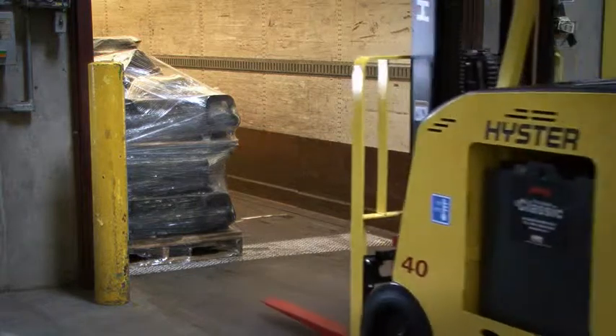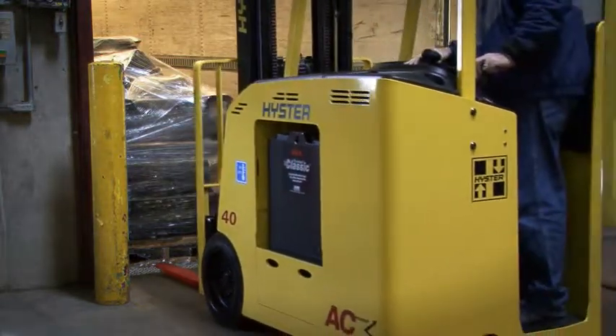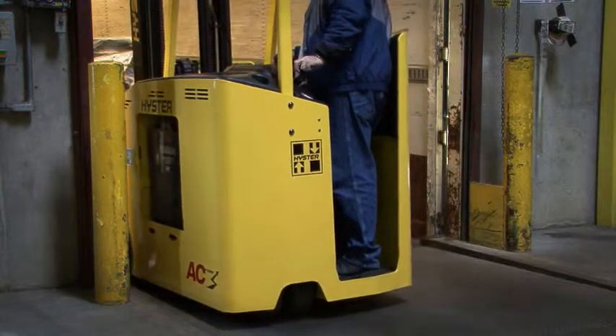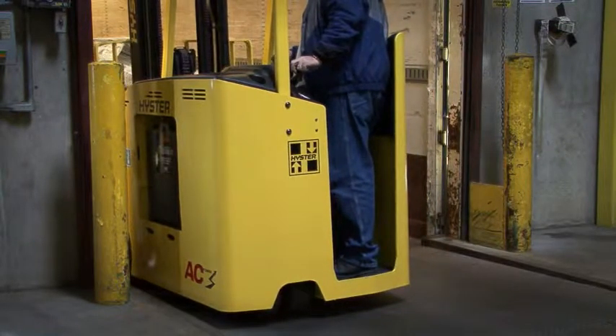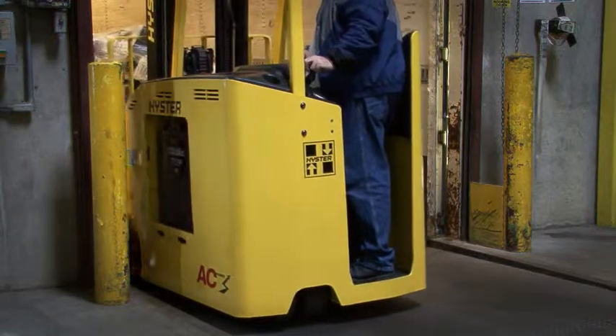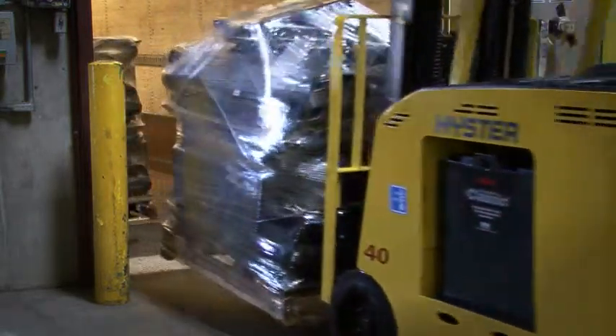With the Hyster Precision Load Positioning feature, the operator's job is made easier with smooth and accurate stops. There's less chance of product damage, more throughput, and less operator fatigue — all adding to a better bottom line for our customers.